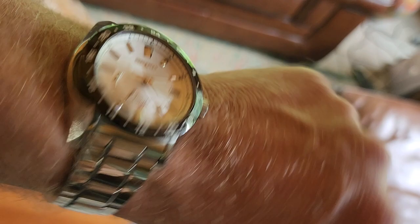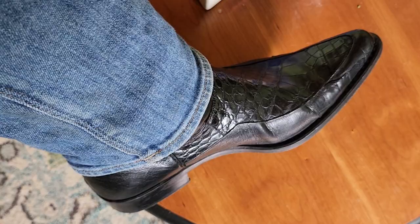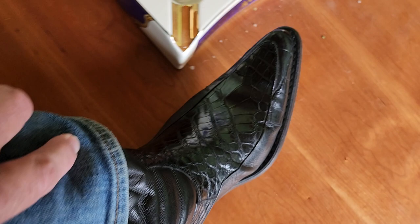Before we get into it, let's do the obligatory watch check. Today I've got on my Seiko Ananta — this is the spring drive series. You can see that second hand just moving effortlessly, no battery of course. For the boot check, these are boots made in Spain — meslon, I think I'm pronouncing that right — and they did a really nice job with an alligator belly inlay around the tip, probably calf on the other end. Really nice boots.